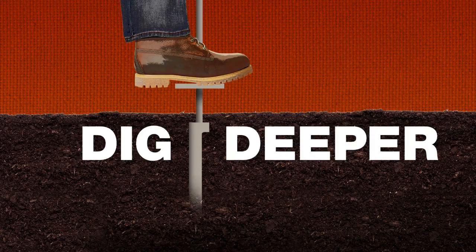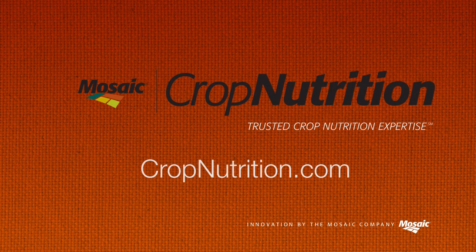To dig deeper into the science of crop fertility, start here at CropNutrition.com. From the Mosaic Company.